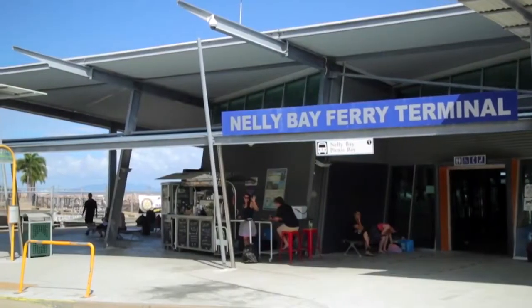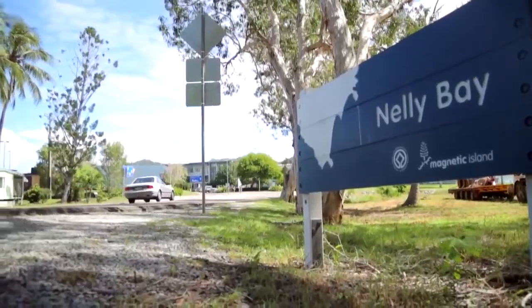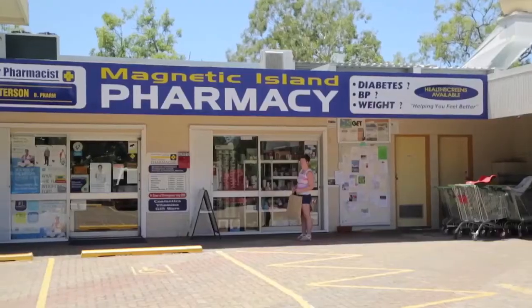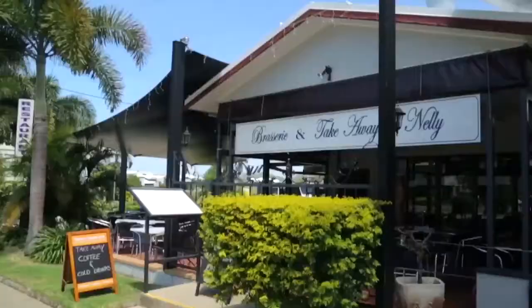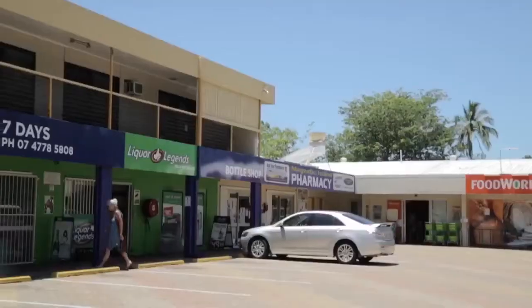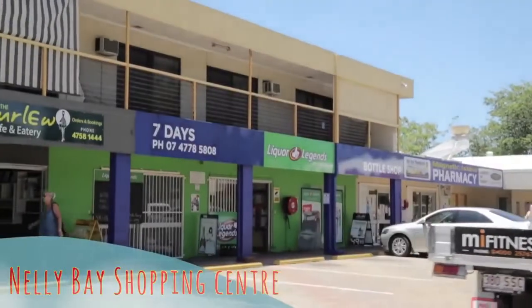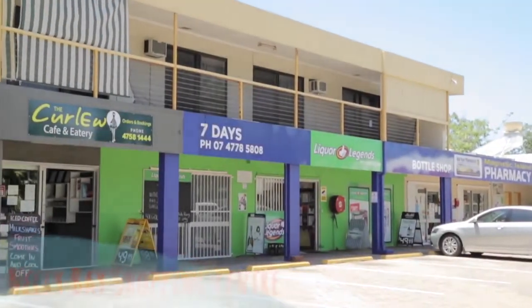Nelly Bay is the largest settlement on the island and is the place to go for all your holiday needs, with a post office, medical centre and pharmacist, coffee shops, restaurants and supermarkets. On the main road between the ferry terminal and X-Base is the Nelly Bay Shopping Centre where you will find everything to stock up for your holiday.